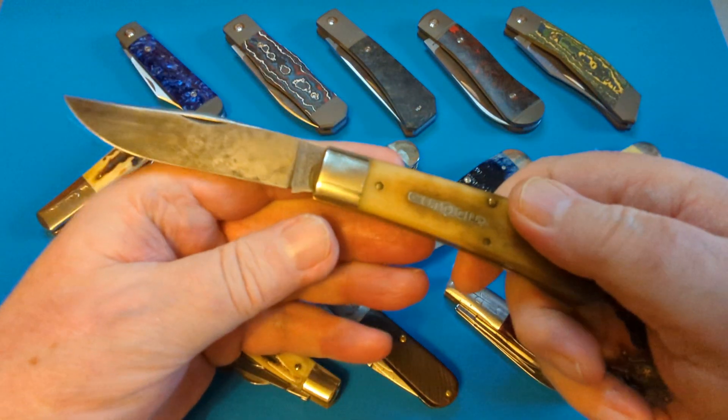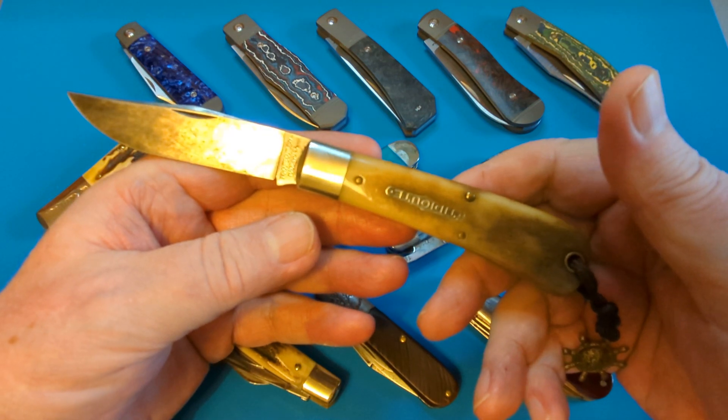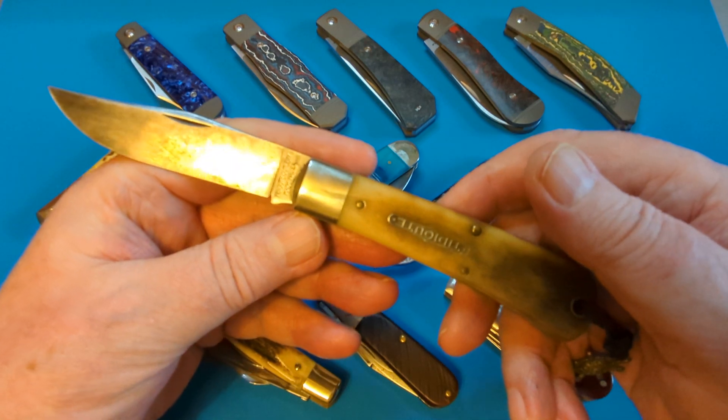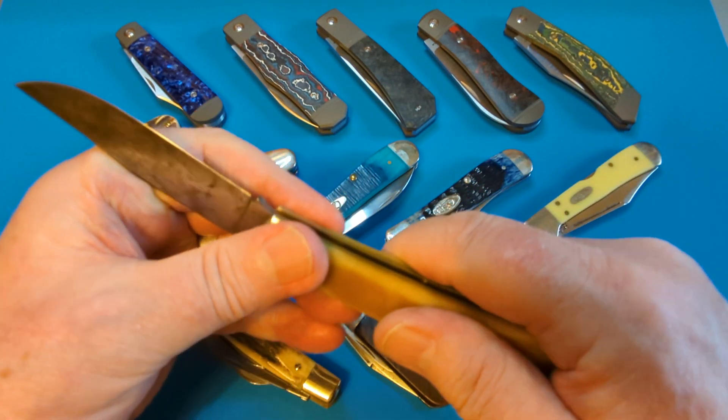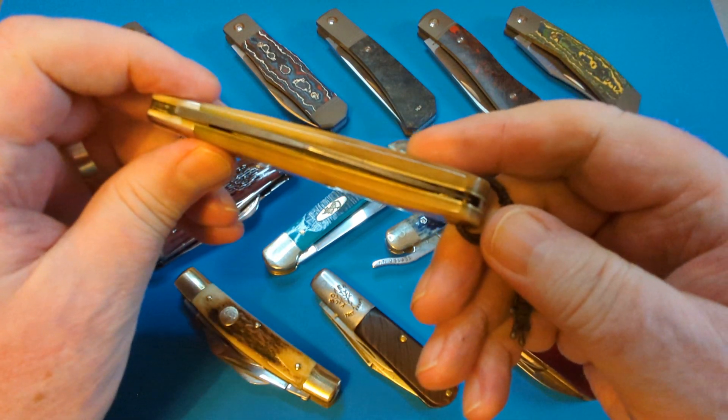A stunning knife — I really love it. I was never really a big slip joint fan, but this year I've had a lot of changes in my life and I'm enjoying big knives and multi-bladed knives that I didn't the year before. But listen to the sound of that — it is just beautiful.